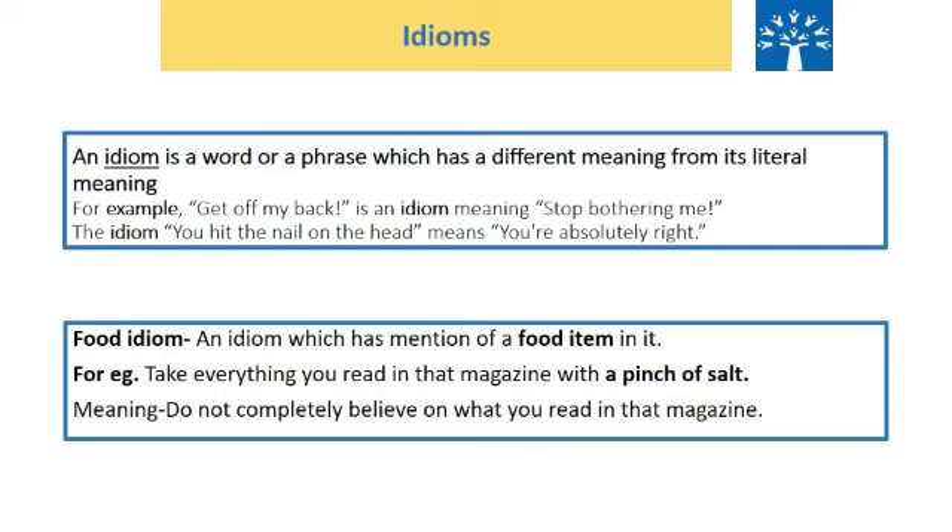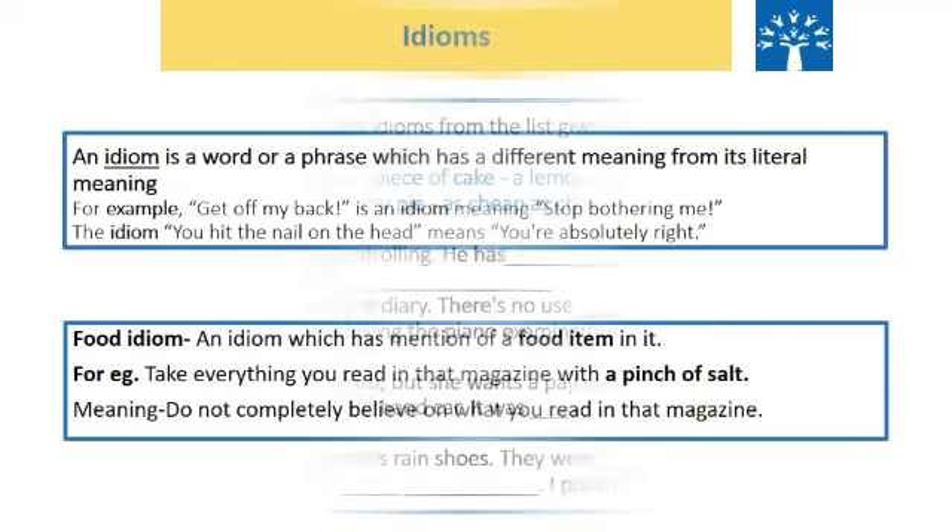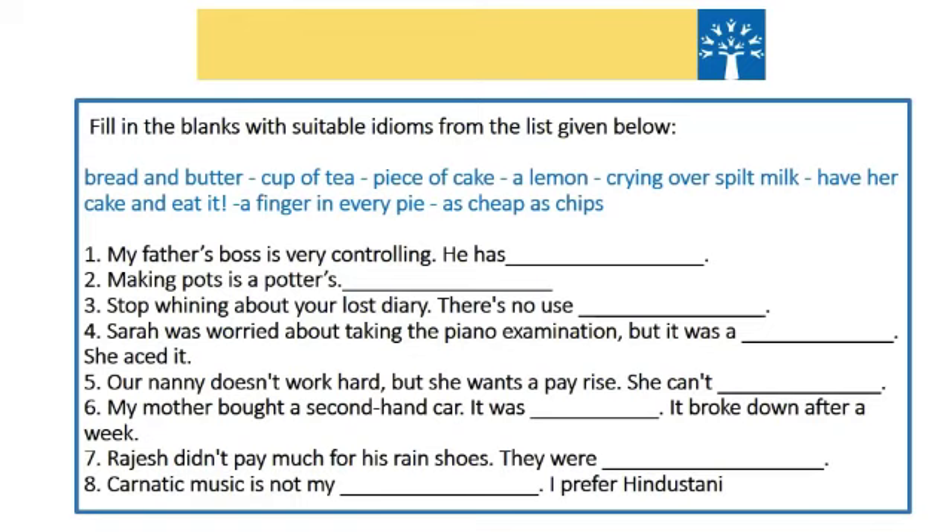Now, children, when you have read the lesson, after the lesson you have a set of idioms with their meanings. I want you to read those and understand the meanings. Once you are able to understand the meanings of the idioms given there, you'll be able to do this exercise, which says fill in the blank with suitable idioms from the list given below. This is your homework — you are going to do this on your own.